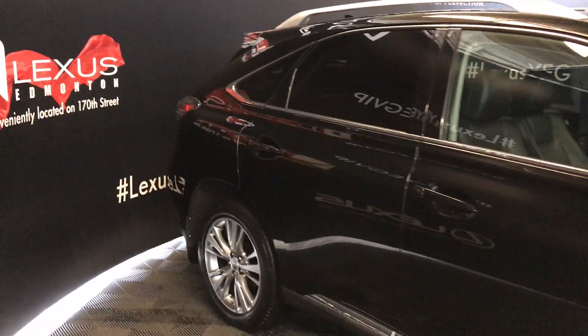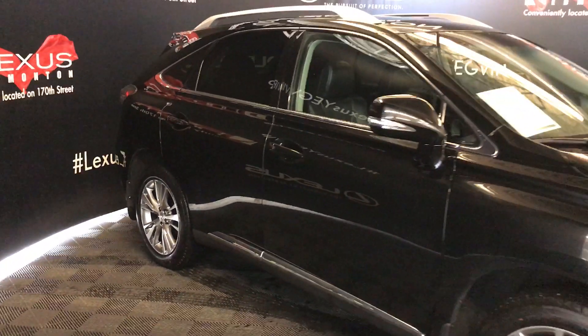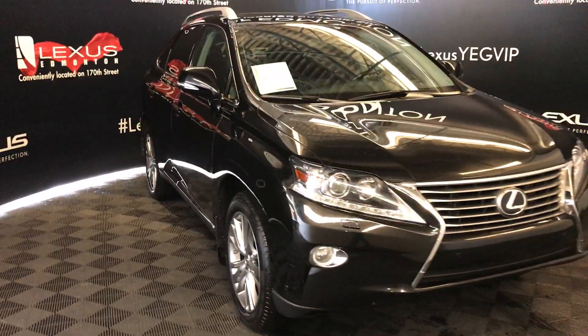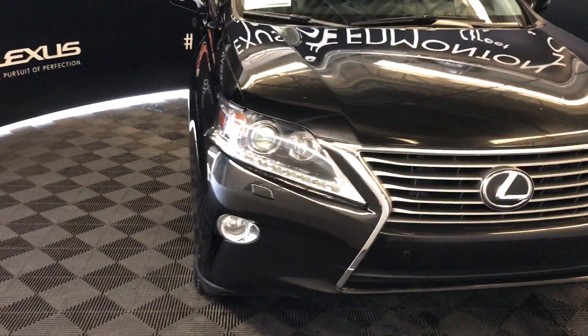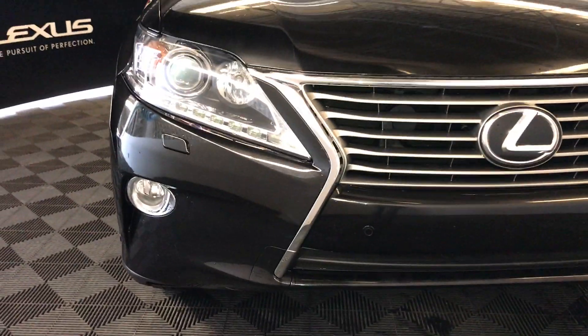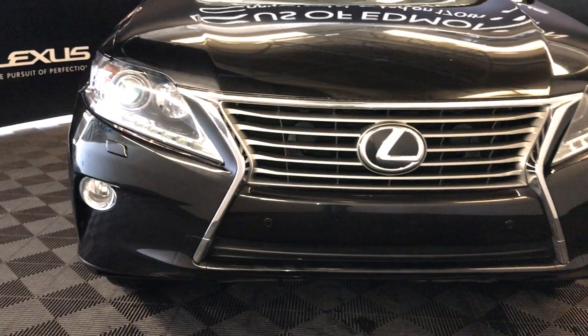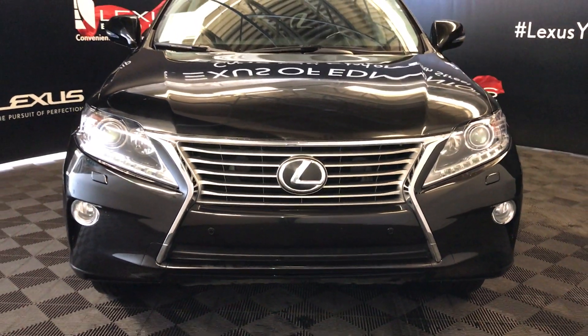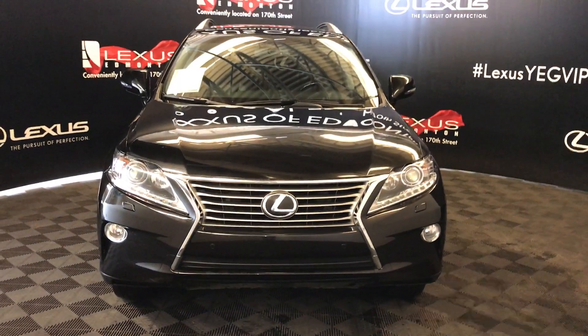On the exterior, there are integrated turn signal lights under the side mirrors, which are also auto-dimming and power folding. The auto-leveling headlamp system features Xenon headlamps with headlamp washers, LED daytime running strip lights, fog lights, and clearance sensors. There's also an engine block heater and so much more. Come on down to Lexus of Edmonton and check out all of our pre-owned inventory.